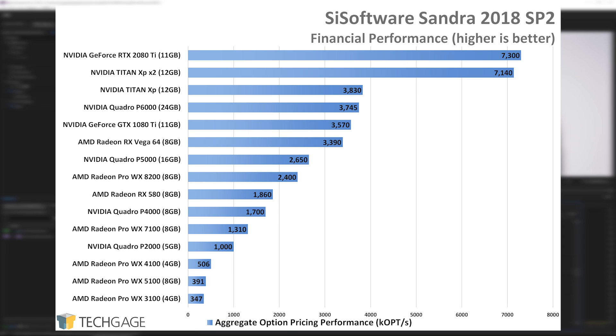With the financial test, AMD's cards do not perform quite as strongly. NVIDIA absolutely slaughters the entire collection thanks to its RTX card performing better than even the dual Titan XPs. The financial score is an aggregate result of three algorithms — Black-Scholes, Binomial, and Monte Carlo. With Black-Scholes, the 2080 Ti performs beyond what you'd expect versus the Titan XP, but performance in Binomial and Monte Carlo is literally doubled — hence the domination here.